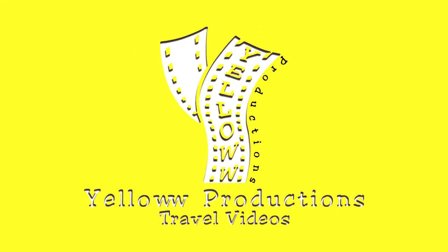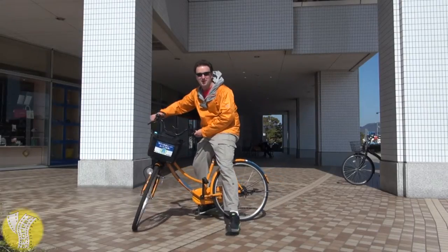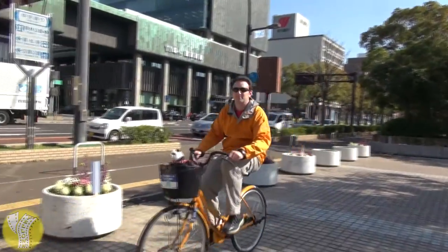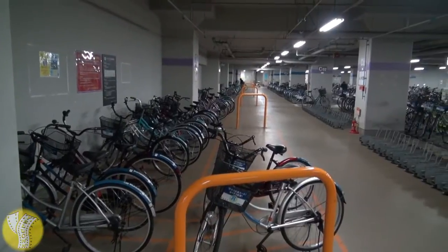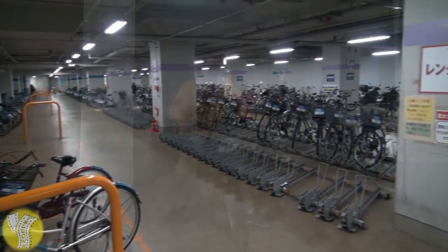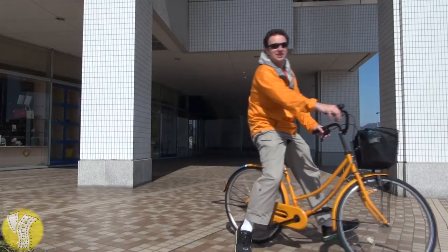Renting bicycles in Takamatsu, Japan. Takamatsu has a very impressive bicycle rental program. For 100 yen for 6 hours, you can rent a bike from any of 7 city locations. 200 yen will get it all day. Anybody can sign up to rent — there's a simple sign-up process and you'll be on your way to cycling around the town.